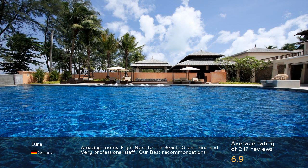Amazing rooms, right next to the beach. Great, kind and very professional staff. Our best recommendations.